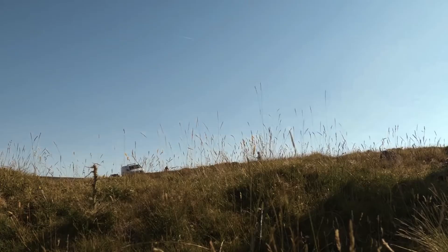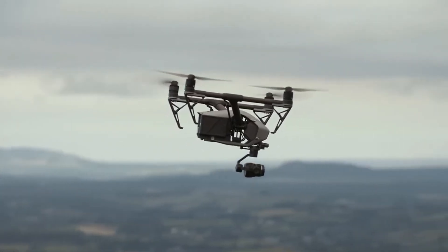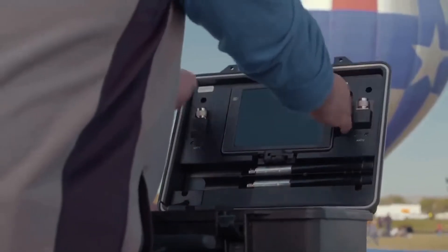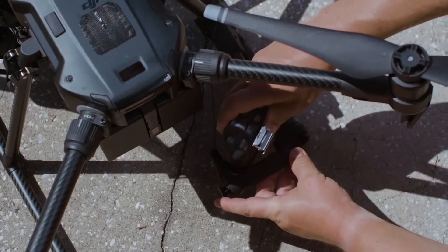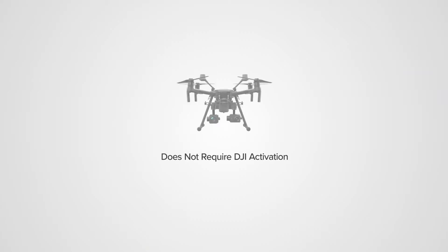They care greatly about the data that's captured on the drone itself, where it is downloaded, where it's to be managed and stored. In developing a new solution for government use, the drone itself does not require activation with DJI and is shipped with custom firmware.